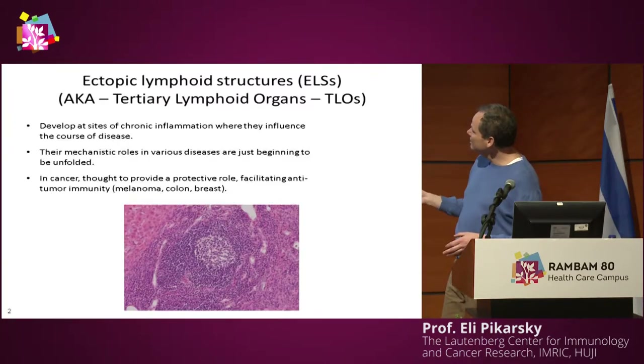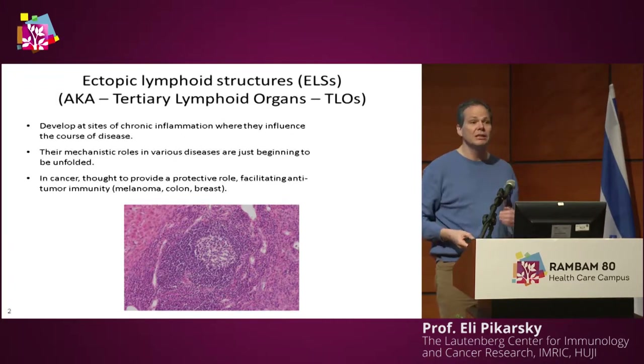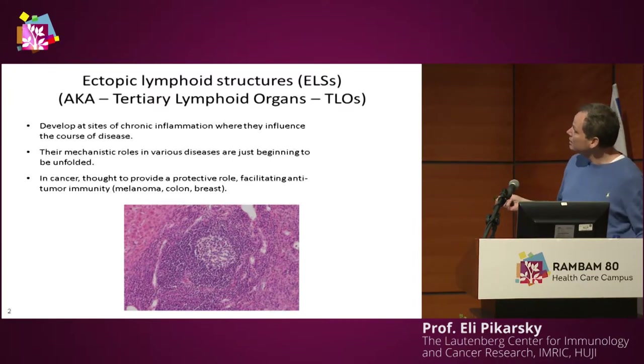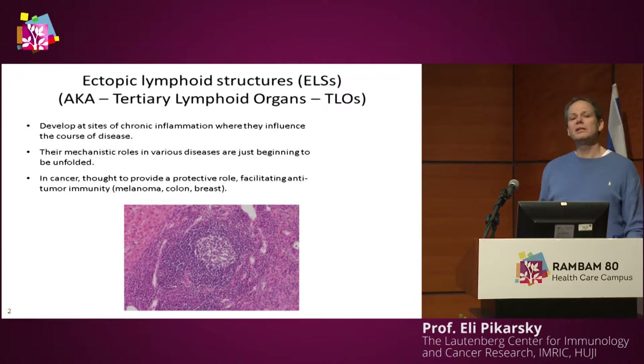ELS really look like a lymph node, but this is not a lymph node because it is present in the liver, and the normal liver does not contain lymph nodes. So why is it present here? This one is present here because this patient has hepatitis C, and we often see the formation of these ELSs in such patients.